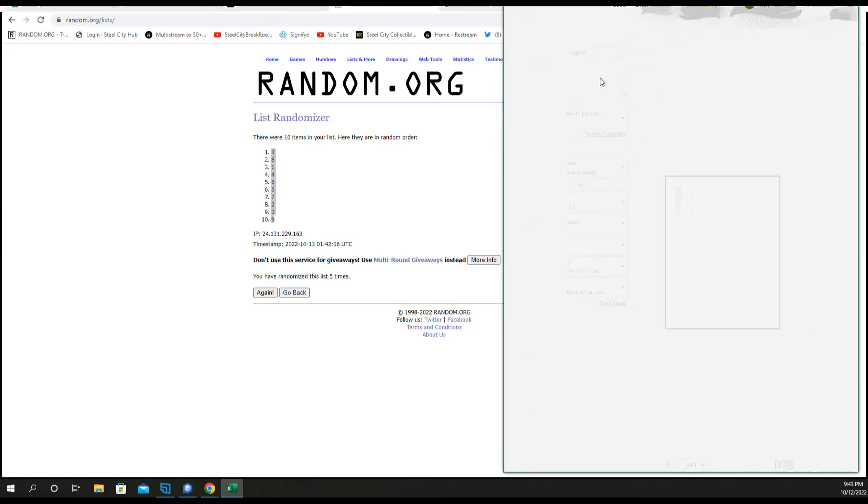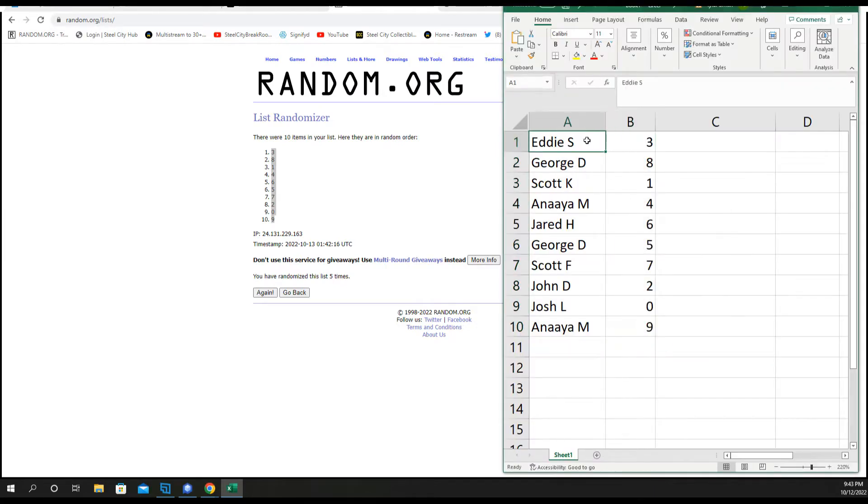Take a minute to write these down: Eddie with three, George eight, Scott K you have one, Anna with four, Jared six, George five, Scott F with seven, John two, Josh zero, Anna with nine. Take a minute to write those down.